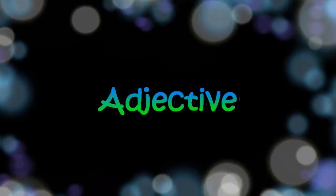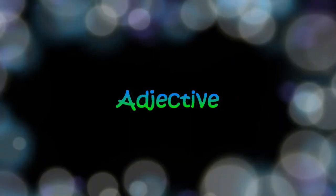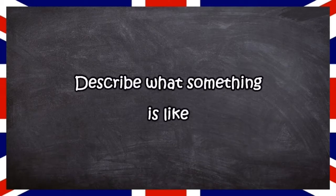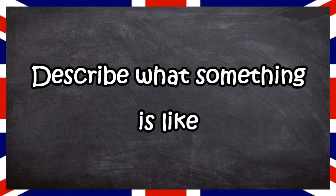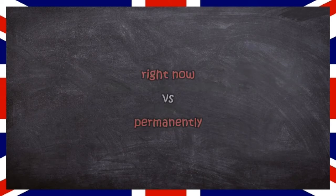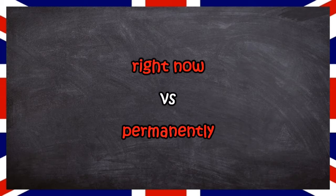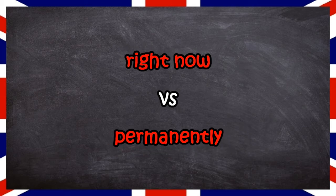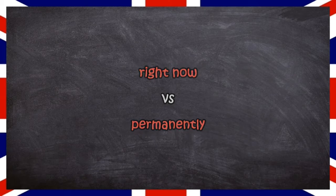Both can be adjectives, so let's have a look at that. It can be cooking food or cooked food — they both describe what something is like. The present describes what something is like right now, and the past describes something permanently. For example, cooking food is only cooking as long as it's cooking, and cooked food is cooked food forever.